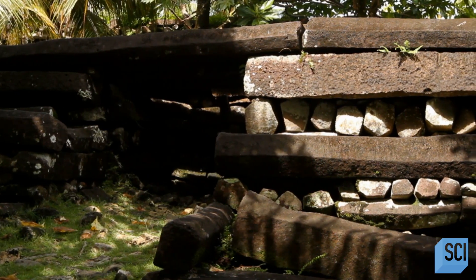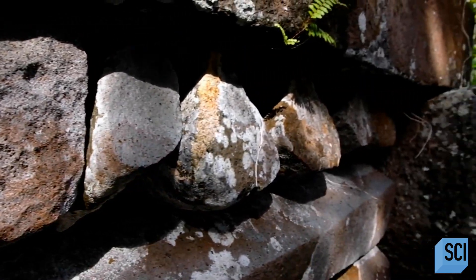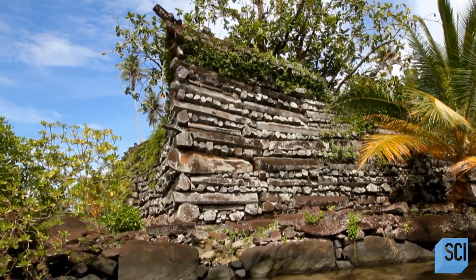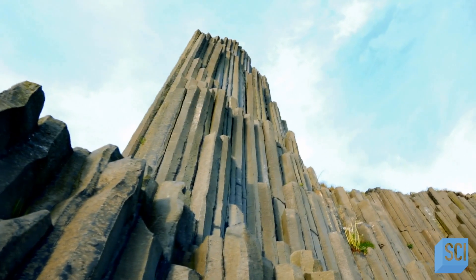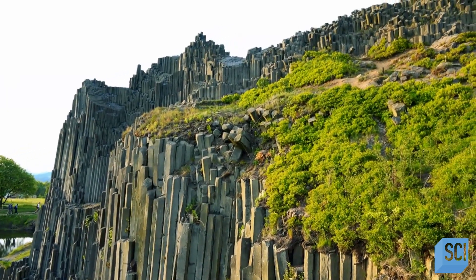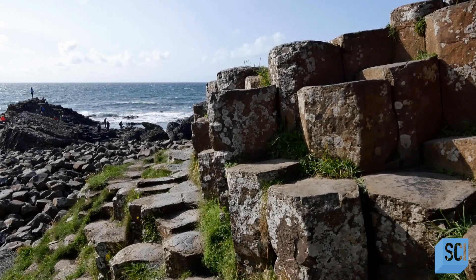Nan Madol seems like it might have served a defensive purpose, as some of these buildings look impenetrable. They're made of massive black stones, some up to 20 feet long, and in pentagonal and hexagonal shapes. The buildings almost seem to be stacked up like log cabins. Geologists determined that the stones are columnar basalt, volcanic rocks that naturally break down into rod-like columns, similar to those seen at the Giant's Causeway in Northern Ireland.